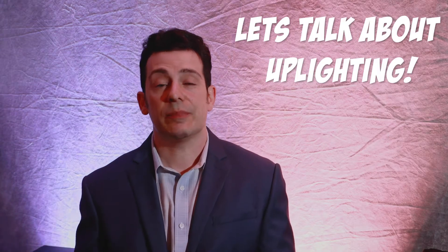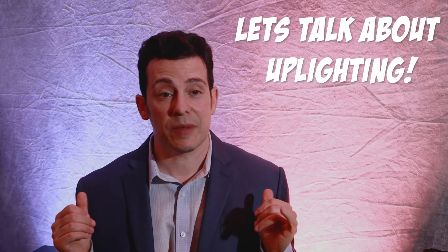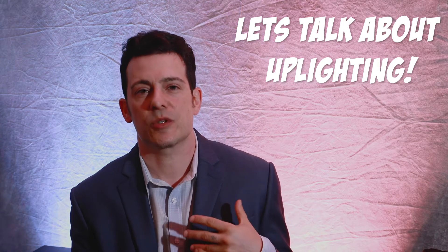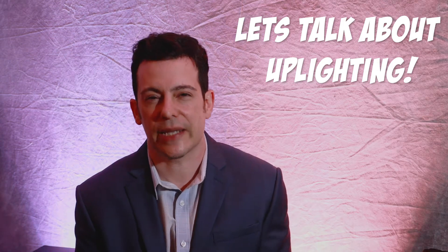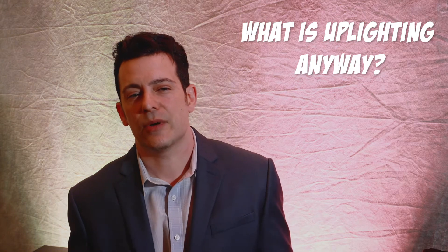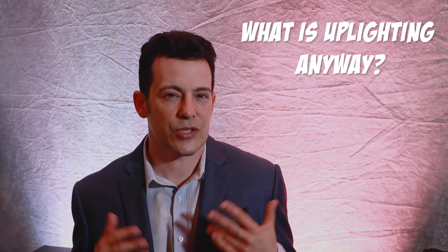So today I just want to share a little bit on uplighting. You might notice some uplights behind me. The reason I want to share this is because uplighting is one of the most popular services that couples usually add when booking a wedding. What I found though is that many couples aren't actually sure what uplighting is or what it does, and most importantly what their options are when choosing uplighting.